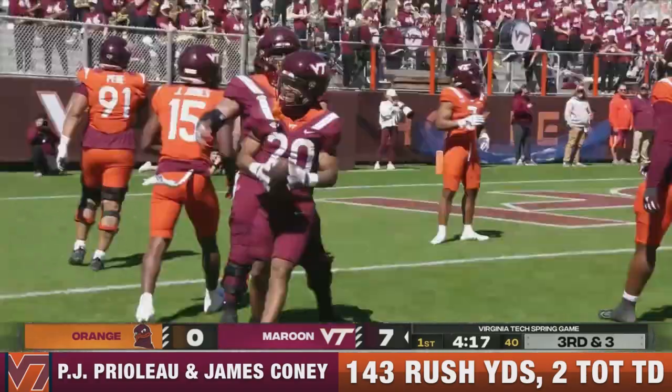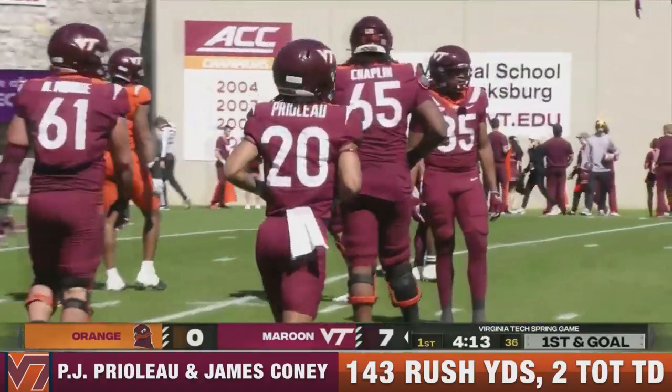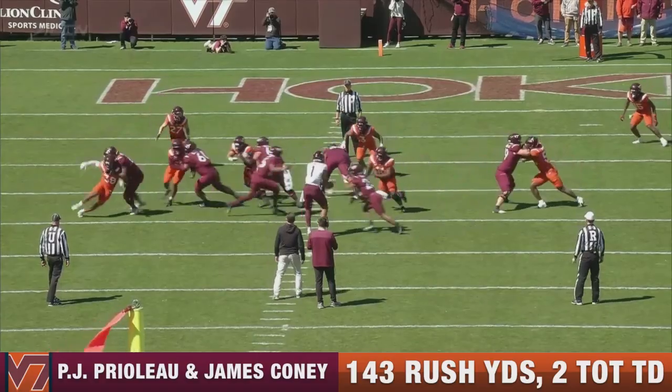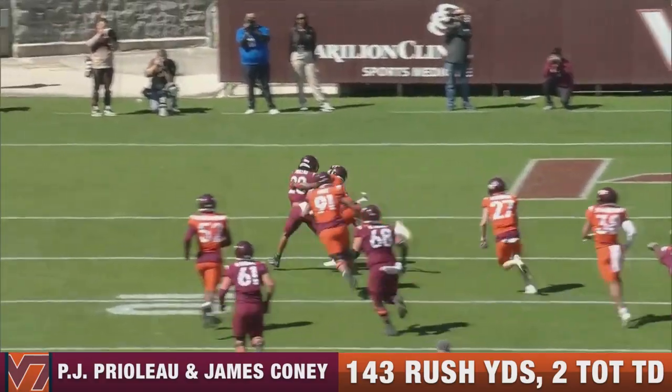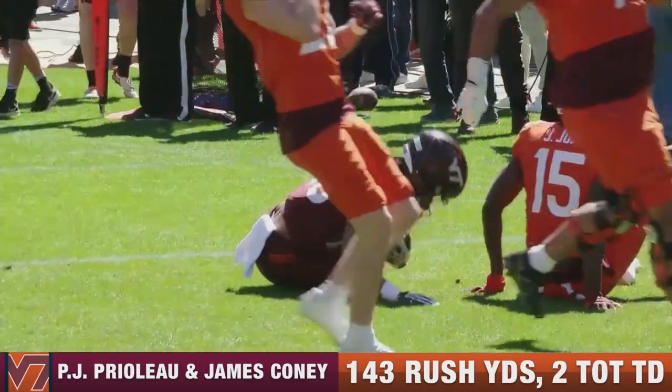What a tremendous shift by Prelo. It will be first and goal. Boy, he showed us some wiggle there, didn't he? I'm telling you, he is very shifty in the open field. Just a little inside handoff, and you see that move right there he put on the defender, Tyler Childress.